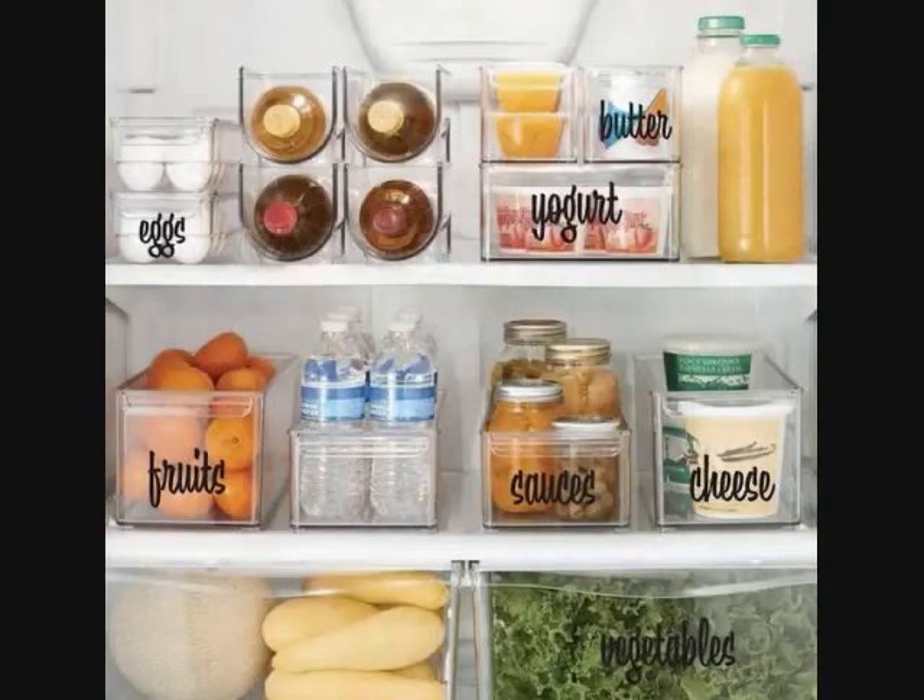4. A storage bin decals set that will make grabbing food from your fridge just as convenient. Each pack has labels for fruits, vegetables, eggs, butter, yogurt, sauces, condiments, and cheese. If you have specific words you want, you can also message the seller for custom decals too.